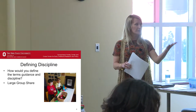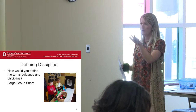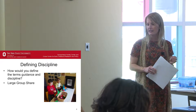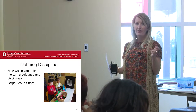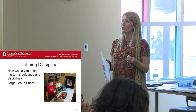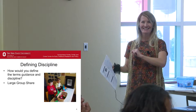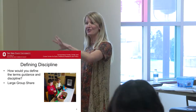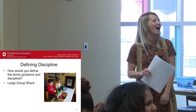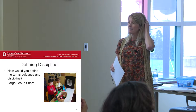Let's start out with this question: how would you define the terms guidance and discipline? If you want to chat with a person next to you about what you think the words guidance and discipline mean, or what strategies and things that you put into place with children come to mind when you hear the word discipline — you can talk to the person next to you, or just start saying stuff and I'll write it down.